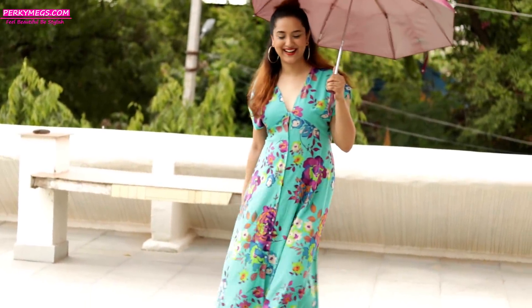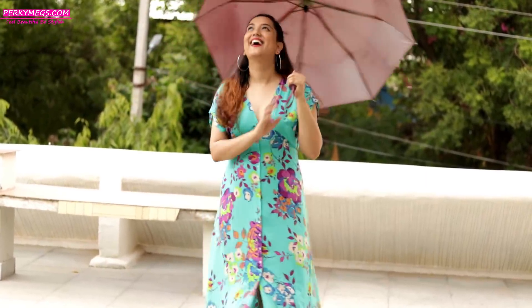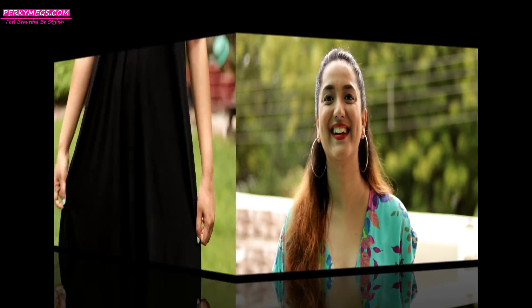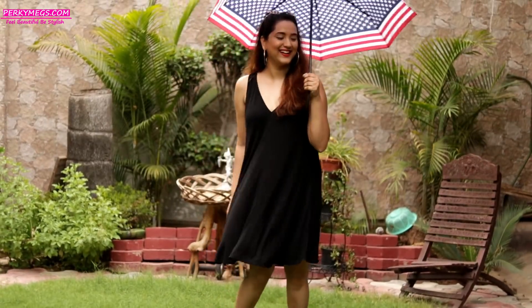The most important thing to keep in mind in the monsoon is to wear light fabrics that dry up really easily, like light cotton fabrics, because you never know when you're going to get wet and you want to dry up really fast. So avoid wearing thick fabrics. Next, wear something which is loose and comfortable.